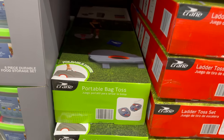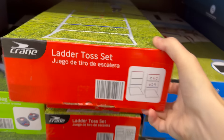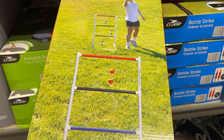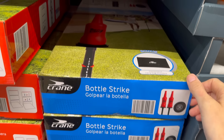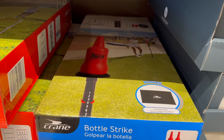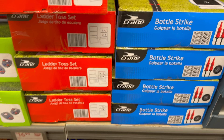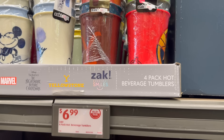Let's make fall fun — there's a portable bag toss, a ladder toss set, and bottle strike where you use a frisbee to knock it down. I would never knock it down — my aim with the frisbee is terrible! $16.99 for these.